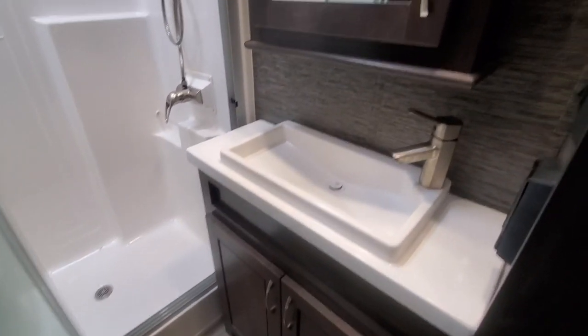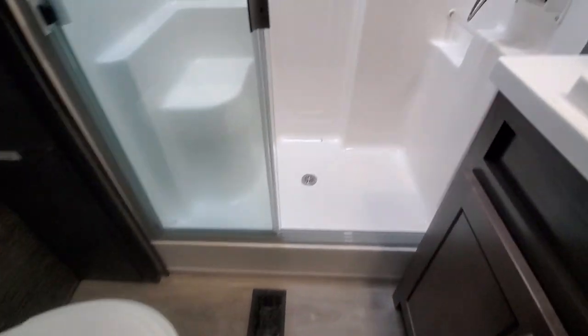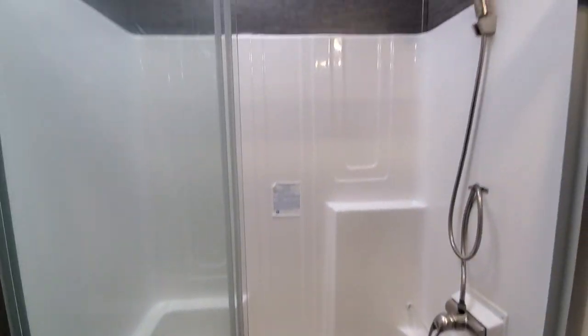Very nice bathroom — plenty of storage, plenty of countertop, plenty of legroom. Big shower with a seat.